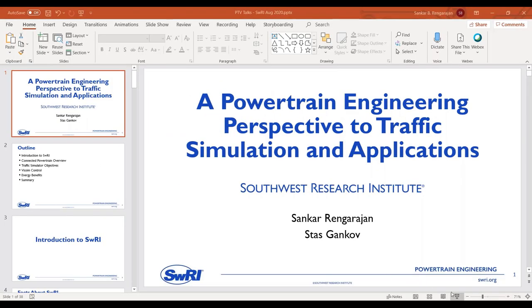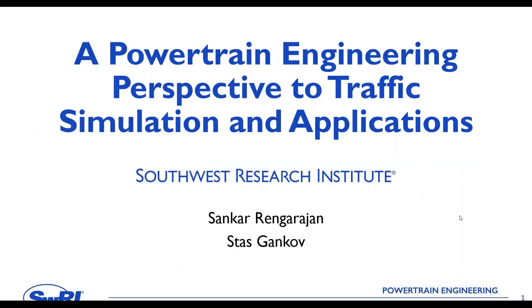My name is Shankar and I manage the Powertrain Controls team at Southwest Research Institute. I'm joined here with my colleague Stas Ganko, and this talk will last about 40 minutes. The focus of the discussion is how traffic simulation and its applications are relevant from a powertrain engineering perspective.